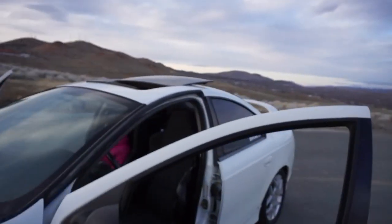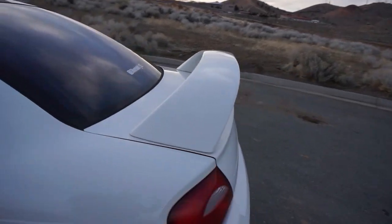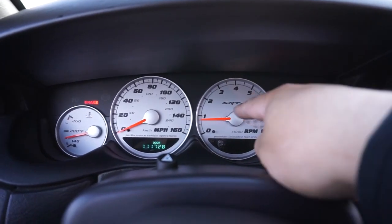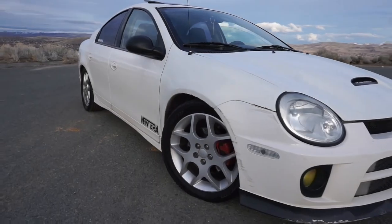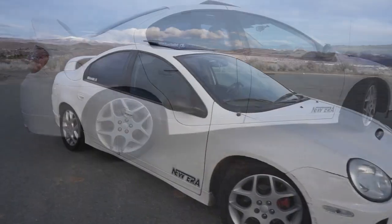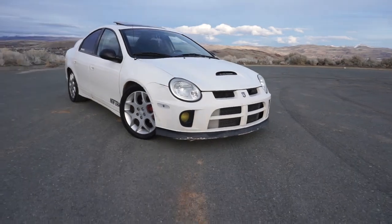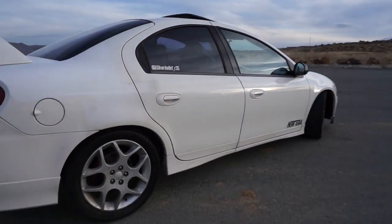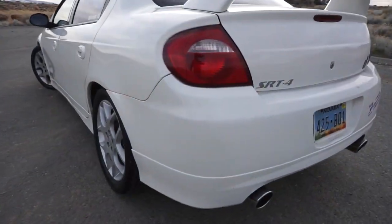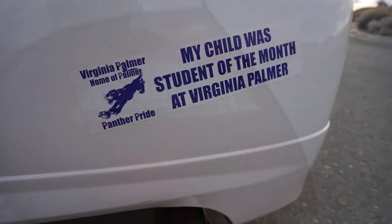It's a 2.4 turbo with a big wing — they put a big wing on these 2005 cars. They also put nicer SRT4 gauges inside. That's the rundown.